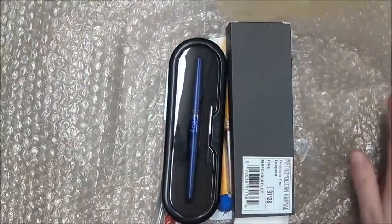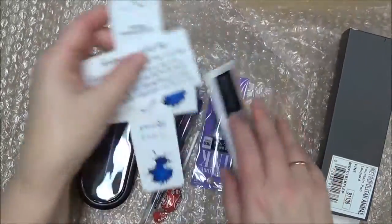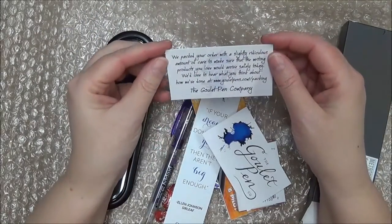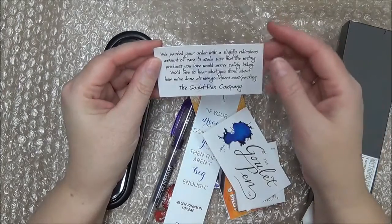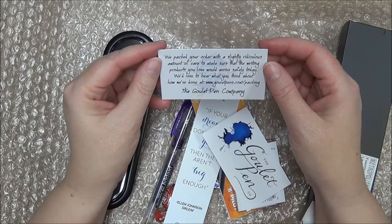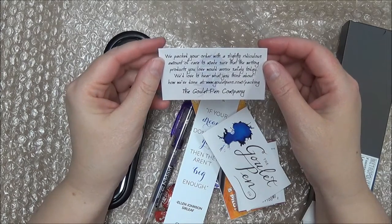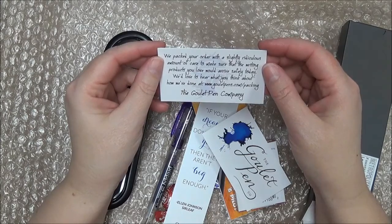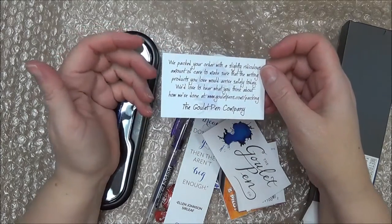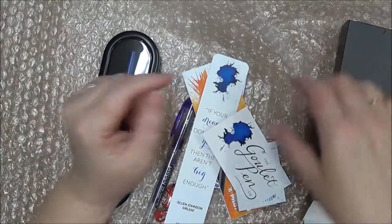Once you opened up the blue wrap there were a few little goodies. There was this card — and I will be writing the Goulet Pen Company about this — because it says: 'We packed your order with a slightly ridiculous amount of care to make sure that the writing products you would love would arrive safely today. We'd love to hear what you think at www.gouletpens.com/packing.' And I will be writing them because this package arrived in pristine condition. Great job, Goulet Pen Company.